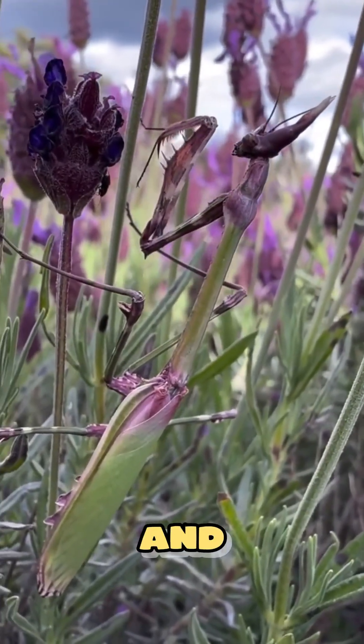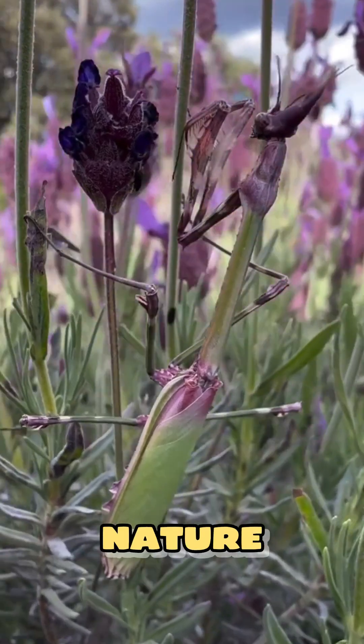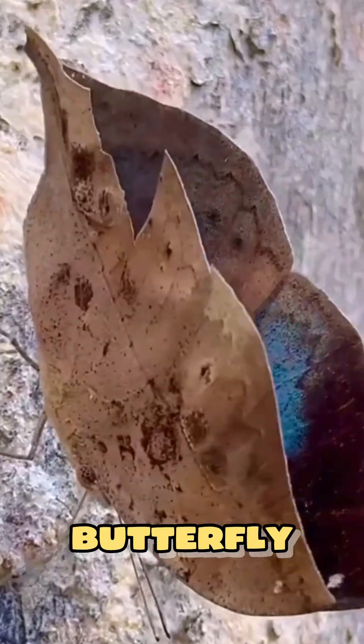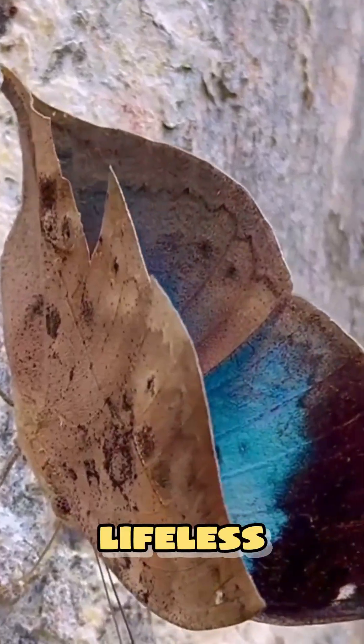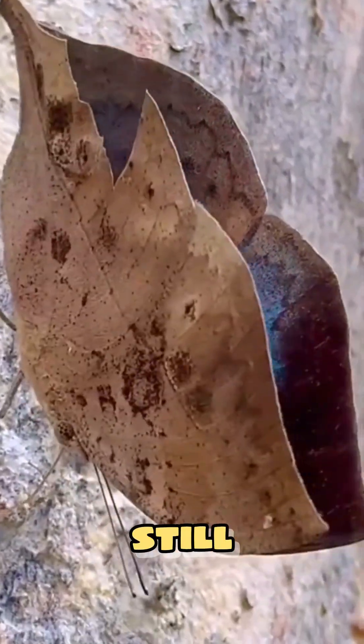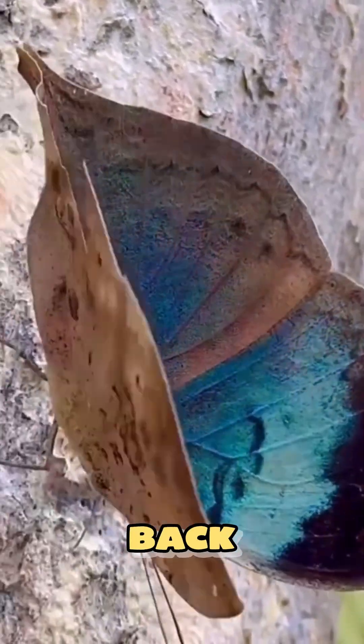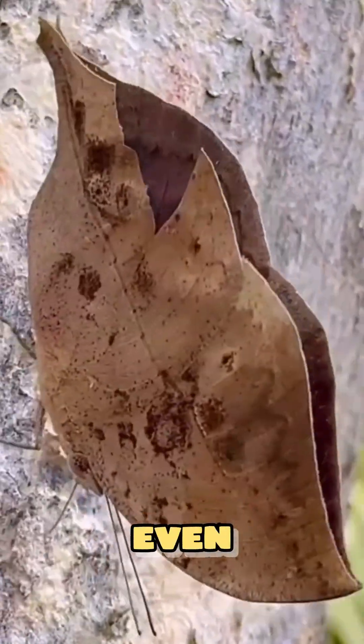One touch and you're part of its trap. Nature never looked this deadly. And number five: the oak leaf butterfly — a lifeless leaf lying still, until it opens its wings. What you thought was dead suddenly stares back with life. In nature, even death can fly.